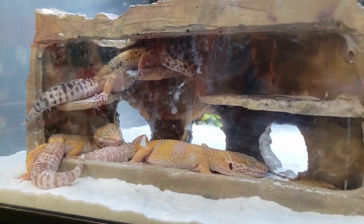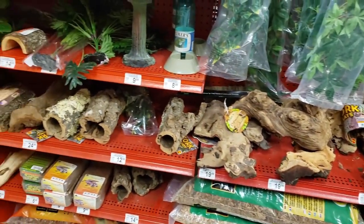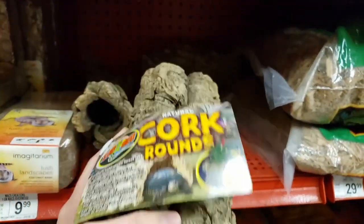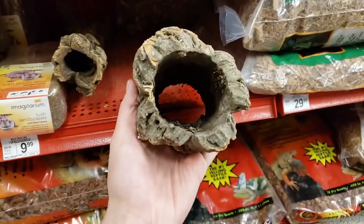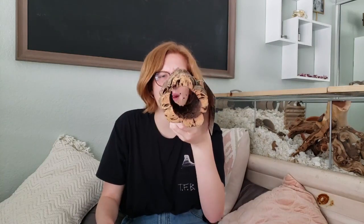The next place I went to after PetSmart was Petco. I usually go to Petco to get natural wood pieces, just because PetSmart doesn't really have a big selection of that. While I was there, I picked up a cork round. I've seen a lot of people use these as little natural tunnels, so I thought I'd try it out because I never have. There seems to be quite a bit of cobwebs in there — I'll definitely be cleaning it out before I use it. I found this online for like $6 and ended up saving about $6 on it, so I definitely recommend price matching when you can.